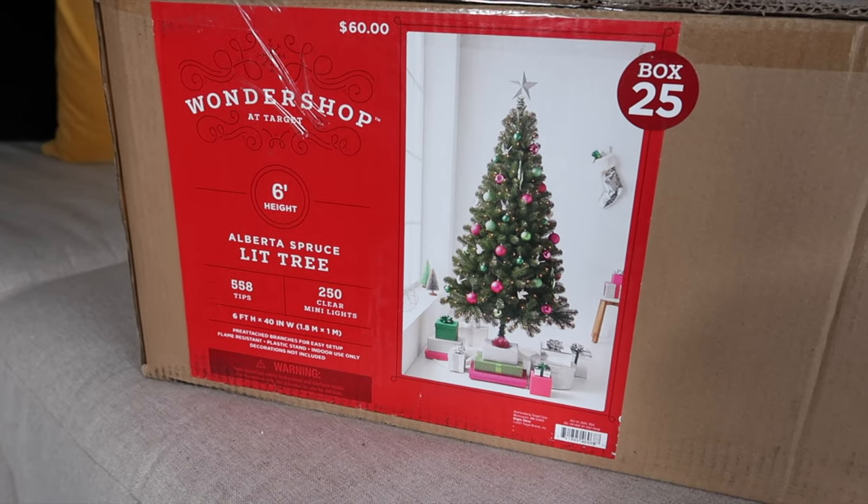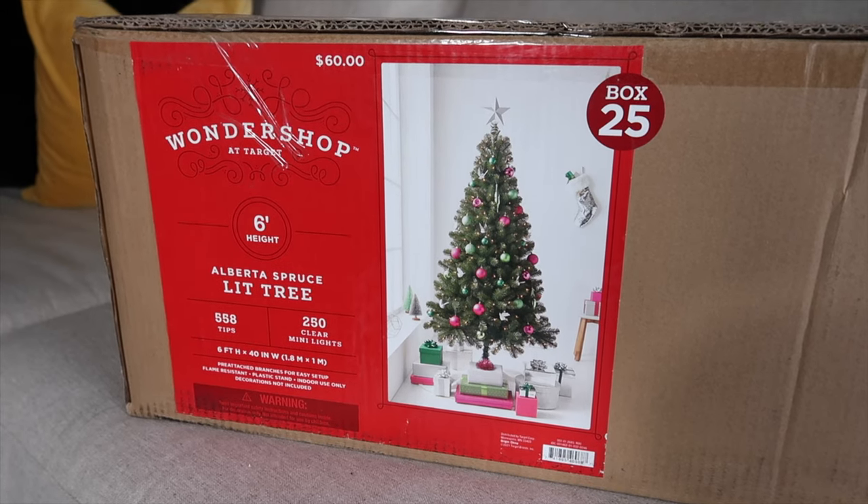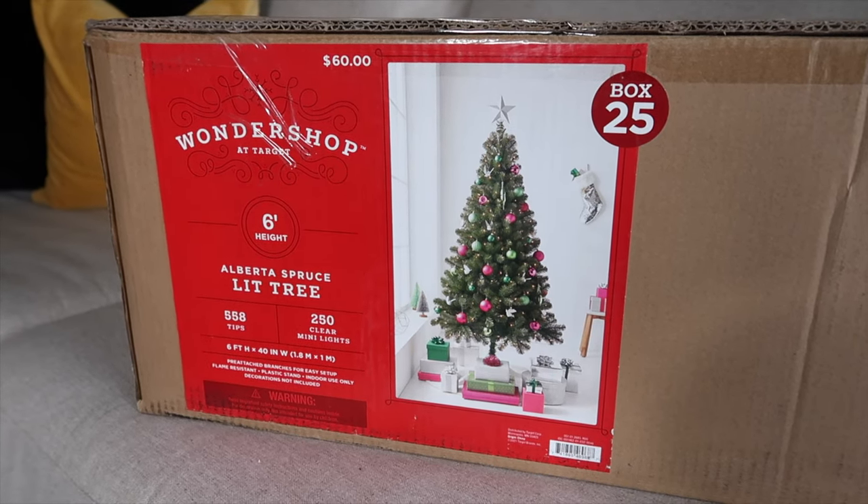The tree was sixty dollars. It's called the Alberta Spruce Pine tree, it's six feet tall, and it's already pre-lit, so you don't have to go out and buy any extra lights — though you can. It comes with lights already. I also decided to go with the theme of my house.